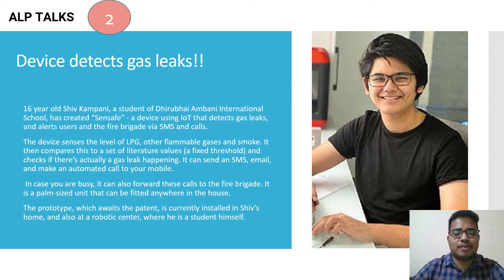The device senses the level of LPG and other flammable gases and smoke, compares this to set threshold values, and checks if a gas leak is happening. It can send SMS, email, and make automated calls to your mobile. If you are busy, it can forward calls to the fire brigade. It is a palm-sized unit that can be fitted anywhere in the house. The prototype, which awaits a patent, is currently installed in Shiv's home and at a robotic center where he studies.